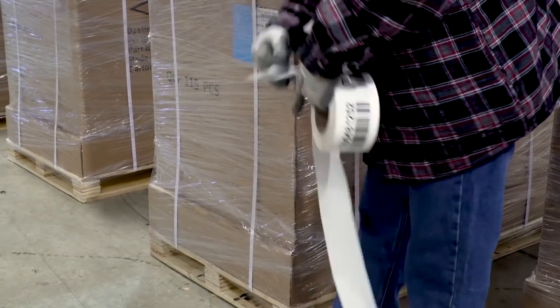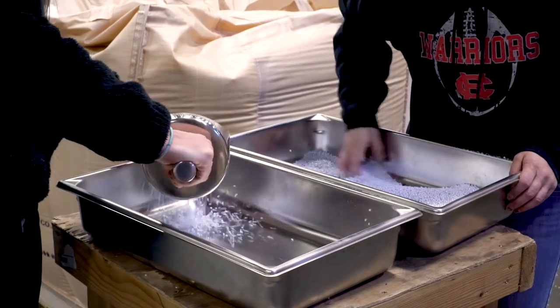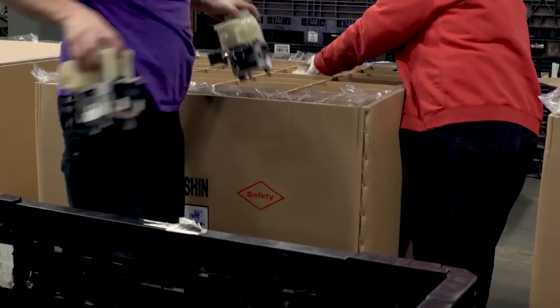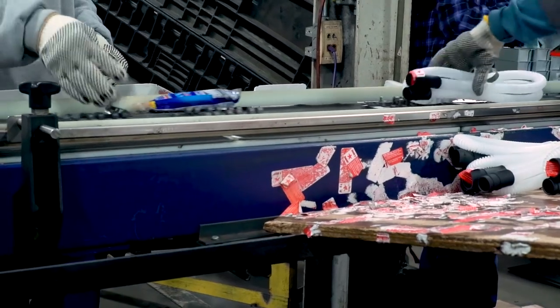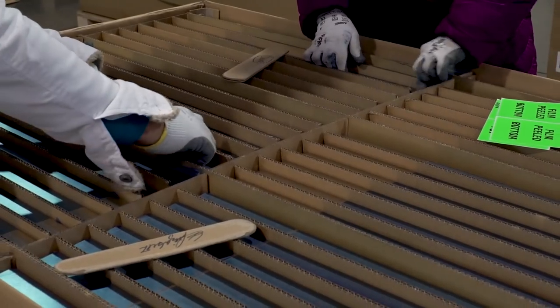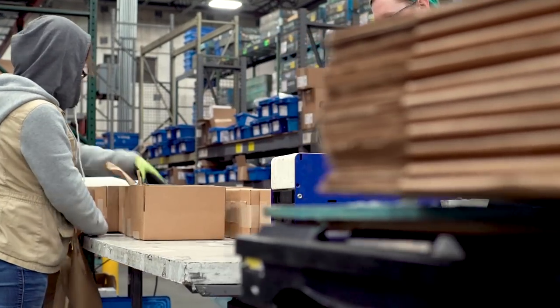We bring products into multiple facilities that we manage, consolidate them, and perform a lot of value-added services: repack, ticketing, decrating, kitting in some cases, sorting, repalletization — breaking it down in the manner the supplier wants to see it for the most efficient manufacturing process.